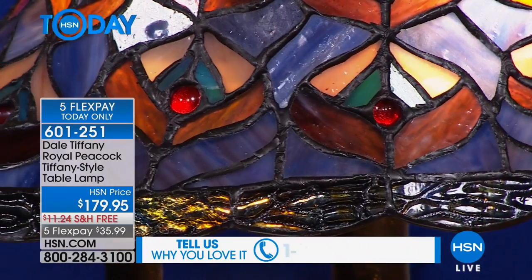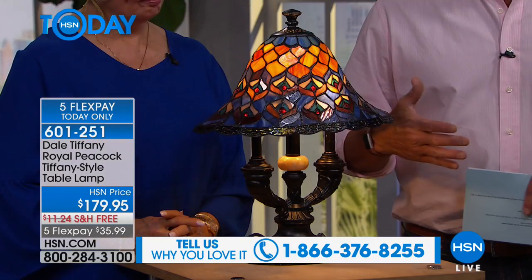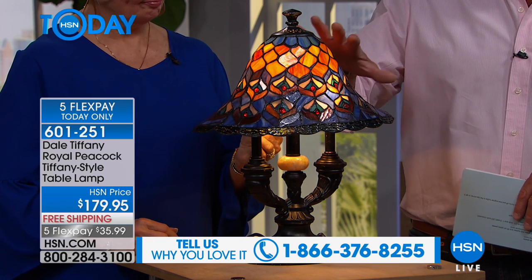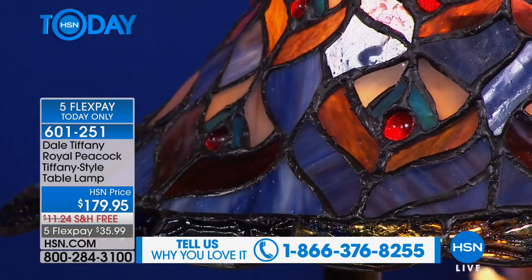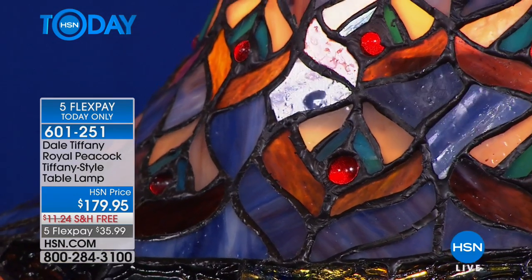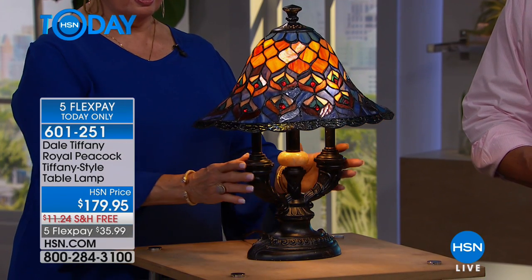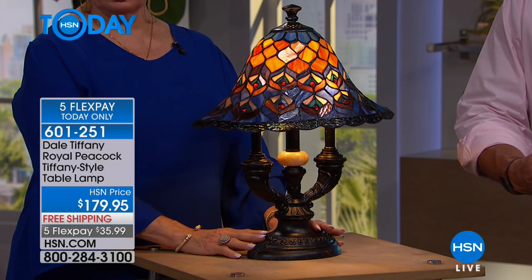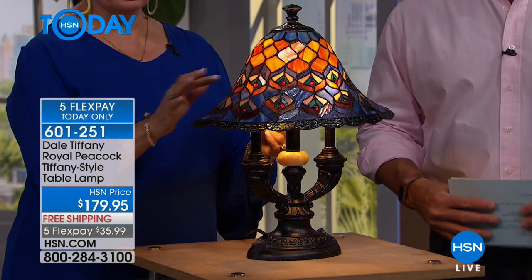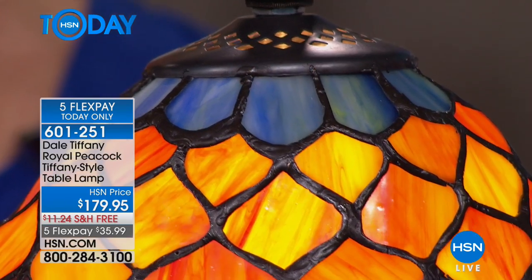In Dale Tiffany, just like original Tiffany, the glass color plays such a crucial role in the styling. This piece really depicts a peacock — you can imagine those plumes opening up. The shade is 14 inches wide and the piece is 15 and a half by 9 by 20 inches high. It has red cabochons throughout that accent the piece, and ripple glass that goes around the bottom.